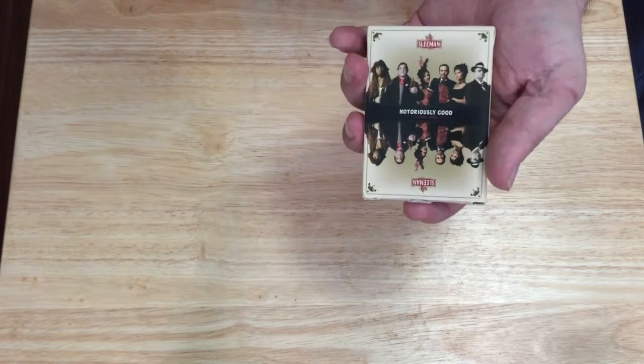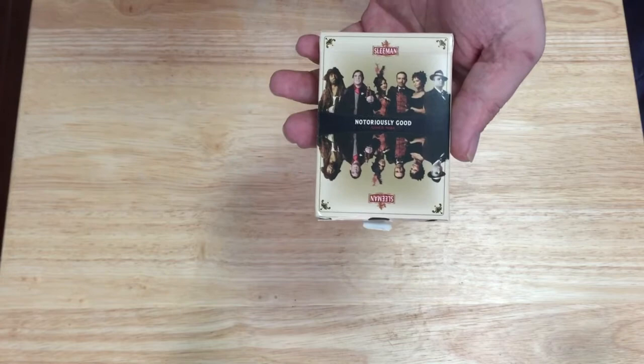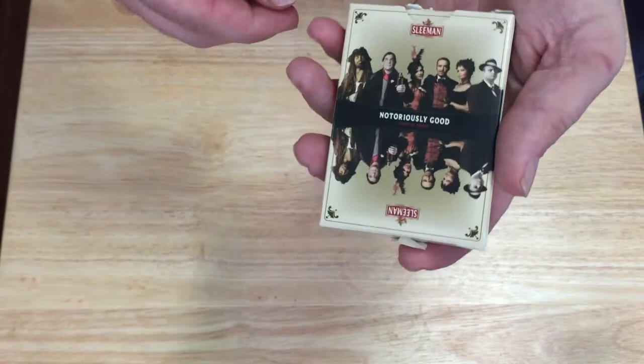The front says Sleeman. Sleeman is a beer company in Canada — pretty good beer. It says 'Notoriously Good since 1834.' You see a group of figures on the front, which you'll also see on the court cards and Jokers. They're all related to the history, except for Al Capone — he's just there for the hell of it. The back is a one-way design, and it says 'playing cards' on one side. Nothing on top, nothing on the bottom. It's all ripped up because opening this up is a pain.